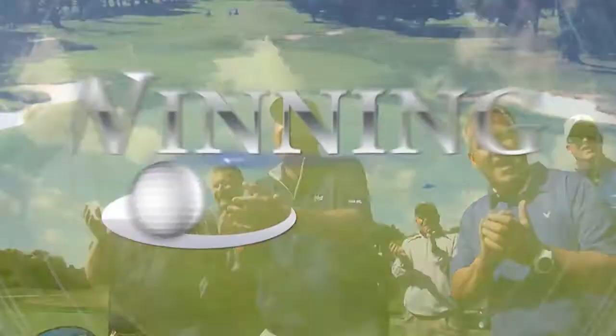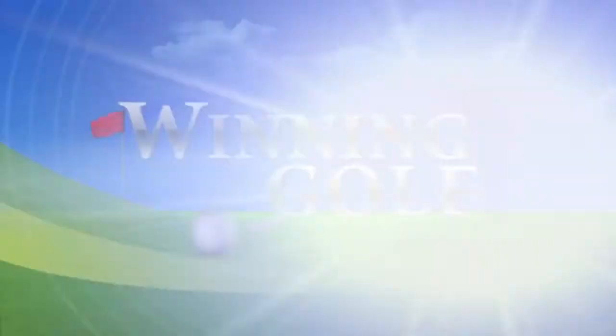Winning golf, that's what we play. It's in the hole! Working on that short game each and every day. I'm near the green again, that's where the action all begins. With Winning Golf, everybody wins.